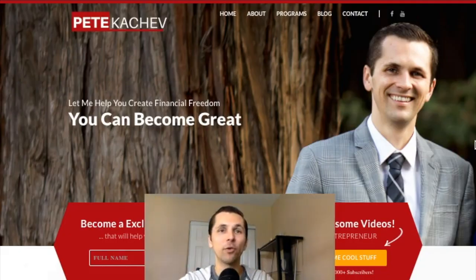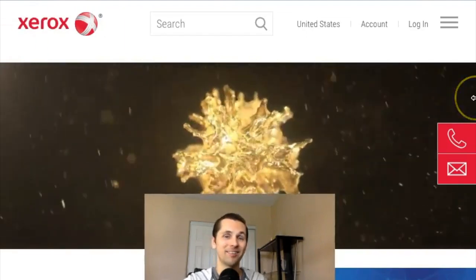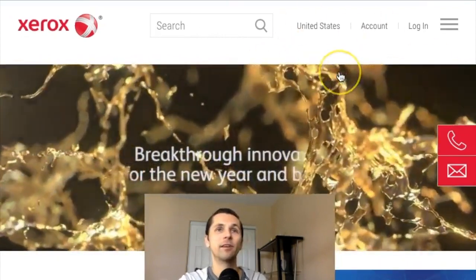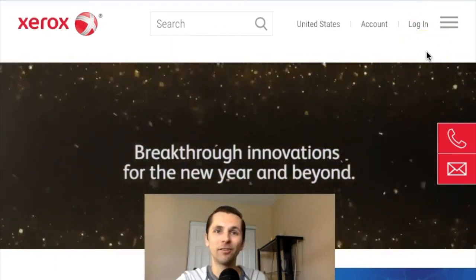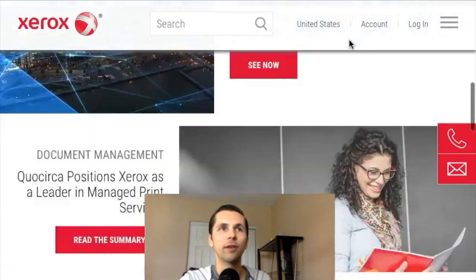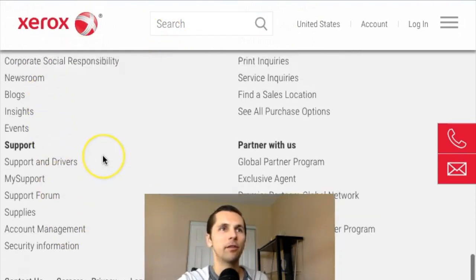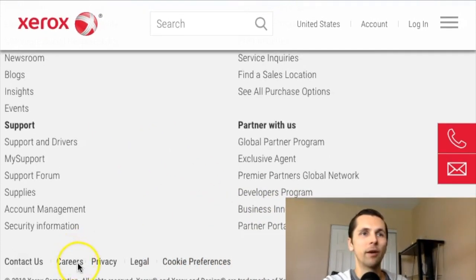Alright, let's get right into it. We're going over to Xerox — Xerox has been around for a long time, and believe it or not, this is a good company if you want an hourly wage of $13 an hour. Go to xerox.com, scroll down, and we're going to go to their careers section right at the bottom of the page.